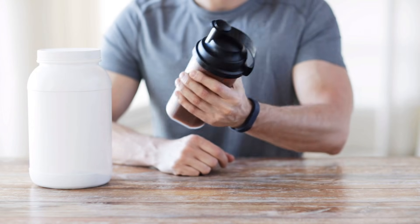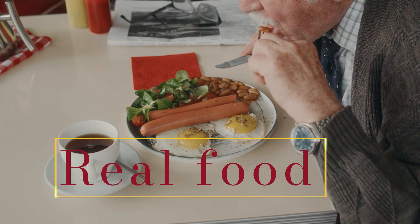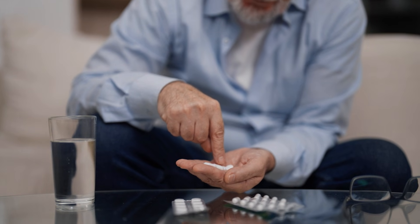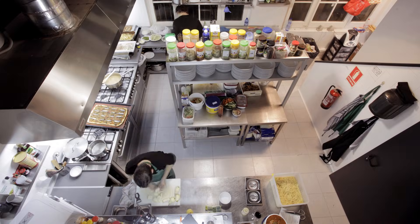It might sound unbelievable, but what a $60 protein powder promises, a single dollar's worth of real food can actually deliver. I've seen it firsthand. Older adults who once thought they needed pricey supplements to stay strong are now rebuilding muscle using nothing more than simple foods found in any kitchen.